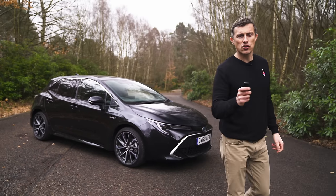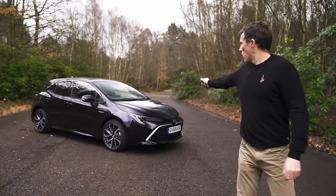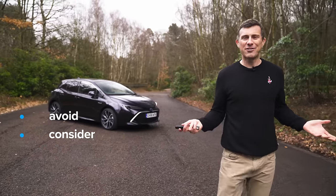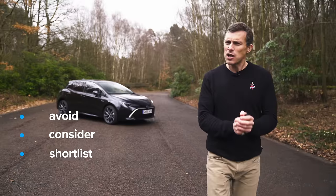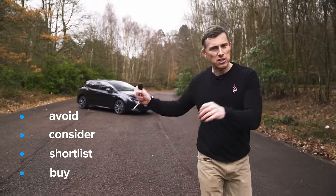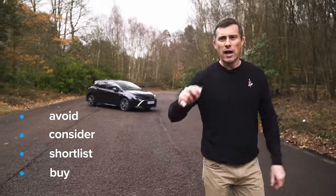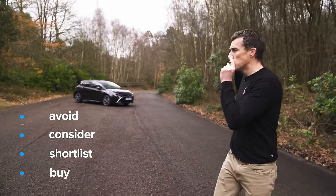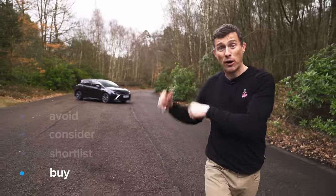So what's my final verdict on the Corolla? It's not completely perfect, but it's still a really, really good car. If you're looking for a great-value hybrid hatchback, you should just go right ahead and buy it.